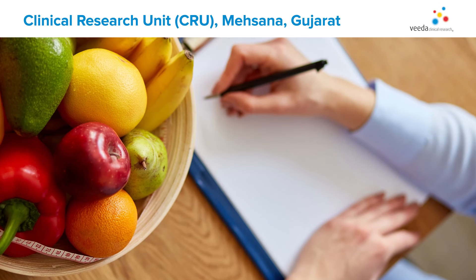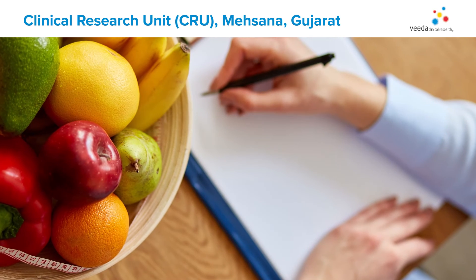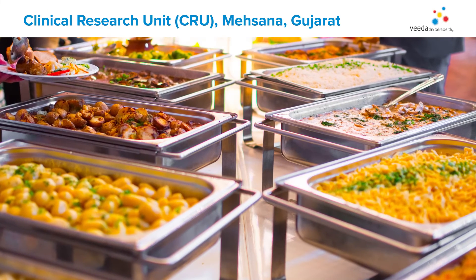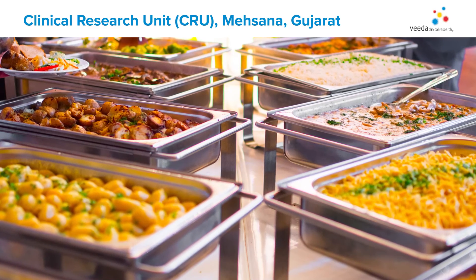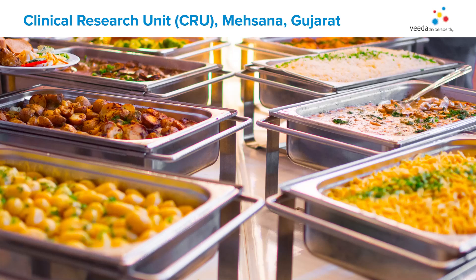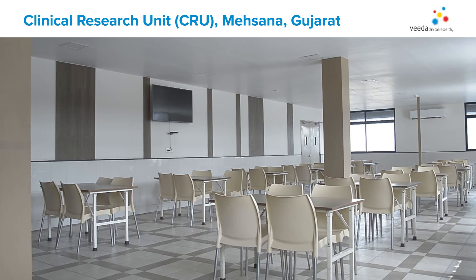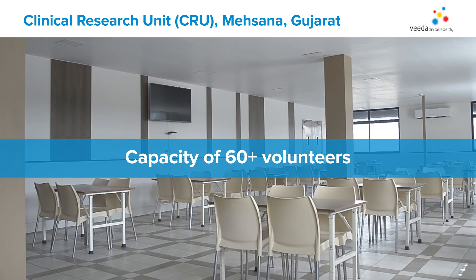Every clinic has its own dining area where meals are prepared by professionals through standardized catering services and served by our staff. Diet plans for volunteers are prepared by a team of dieticians, which allows us to accommodate specialty meals as per the study's design. Our four clinics have 32-capacity dining areas each, and the screening dining area is separated from the clinic area with a capacity of 60-plus volunteers.